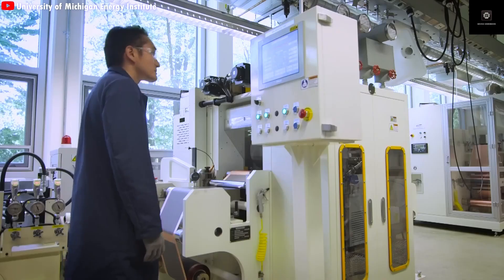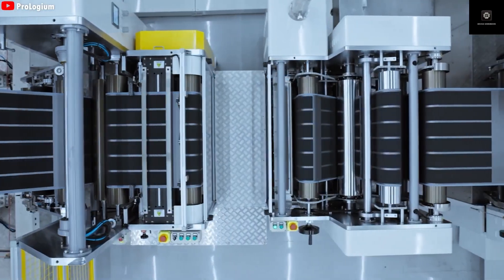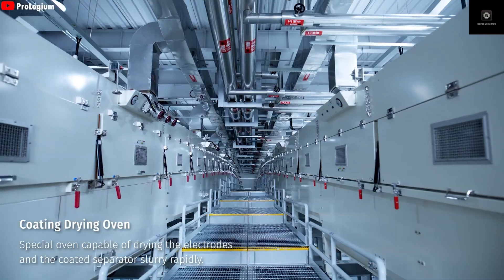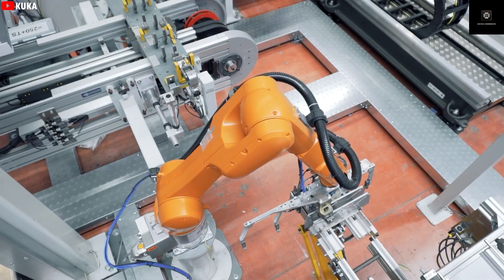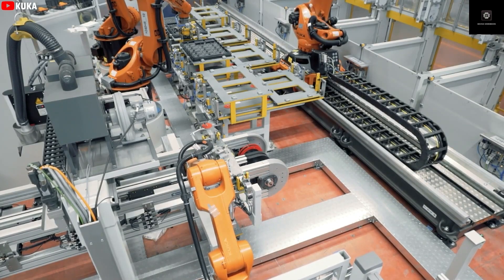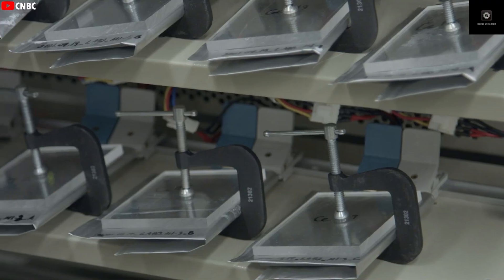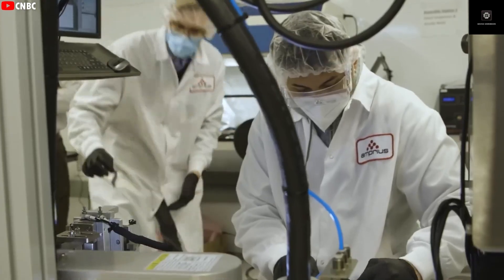Skepticism is understandable, but Donut Lab appears to be moving beyond theory into real-world use. The Verge TS Pro electric motorcycle is expected to be the first commercial vehicle powered by Donut Lab's solid-state battery, with customer deliveries scheduled soon. On that bike, range jumps from about 217 miles to 370 miles using the same physical battery space, and charging time drops to under 10 minutes. According to Donut Lab, their batteries are already ready to integrate into existing production lines.